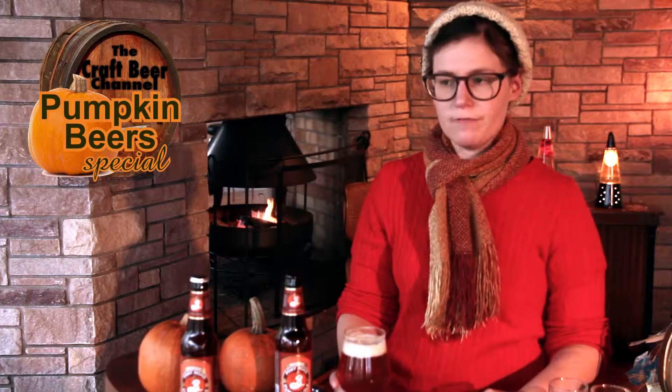It has almost more of an amber ale character — less pumpkin and more regular beer. So if someone is looking to get into pumpkin beers for the first time, I highly recommend this. This is a great starter pumpkin.